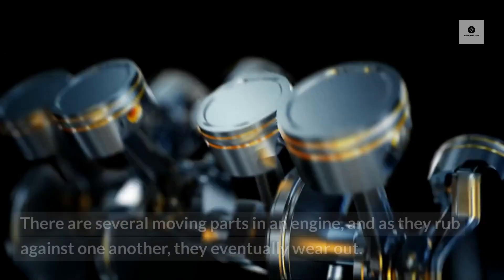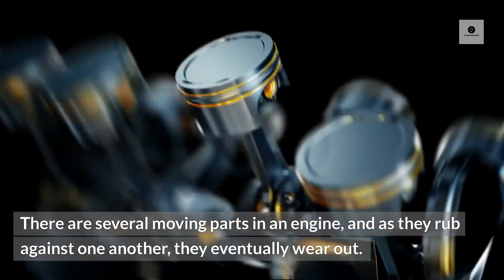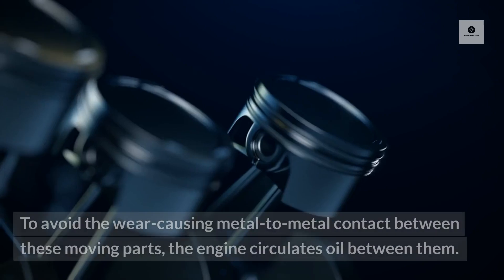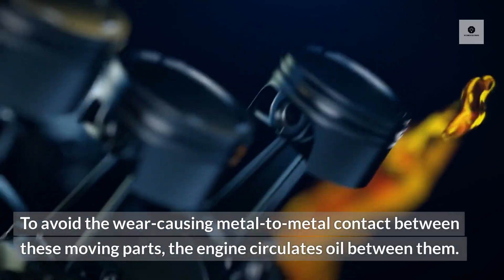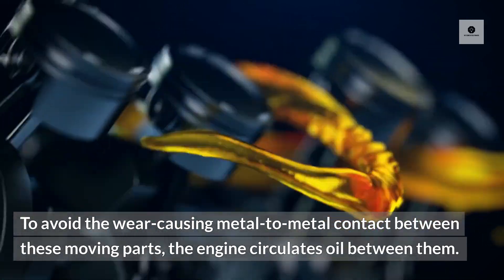3. Lubrication system. There are several moving parts in an engine, and as they rub against one another, they eventually wear out. To avoid the wear-causing metal-to-metal contact between these moving parts, the engine circulates oil between them.